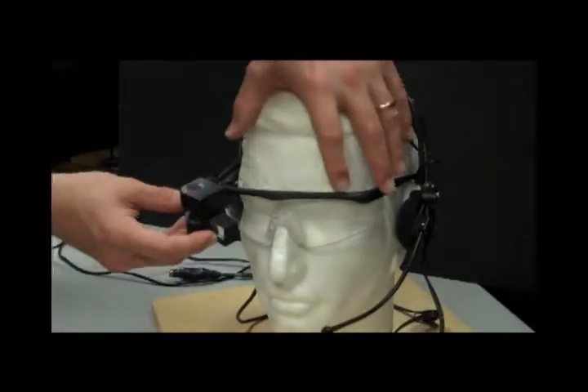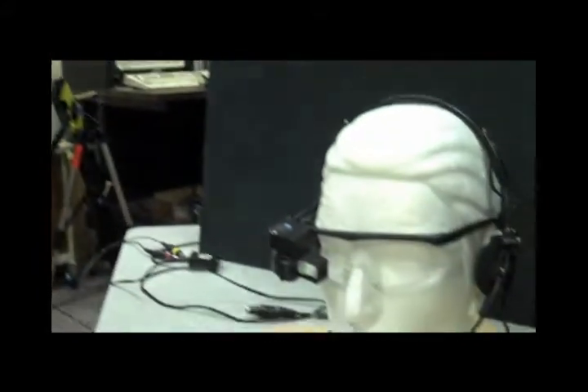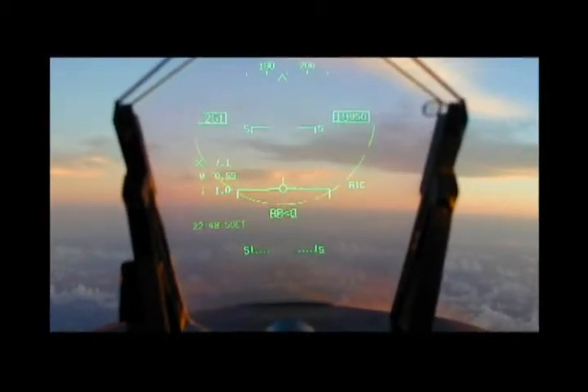There are significant benefits that the Advanced Display Device offers over a regular heads-up display. A HUD system is fixed to the aircraft and has a very small field of view. With the head-tracking system, if you marry that with a head-worn system, now you have a really unlimited field of view.